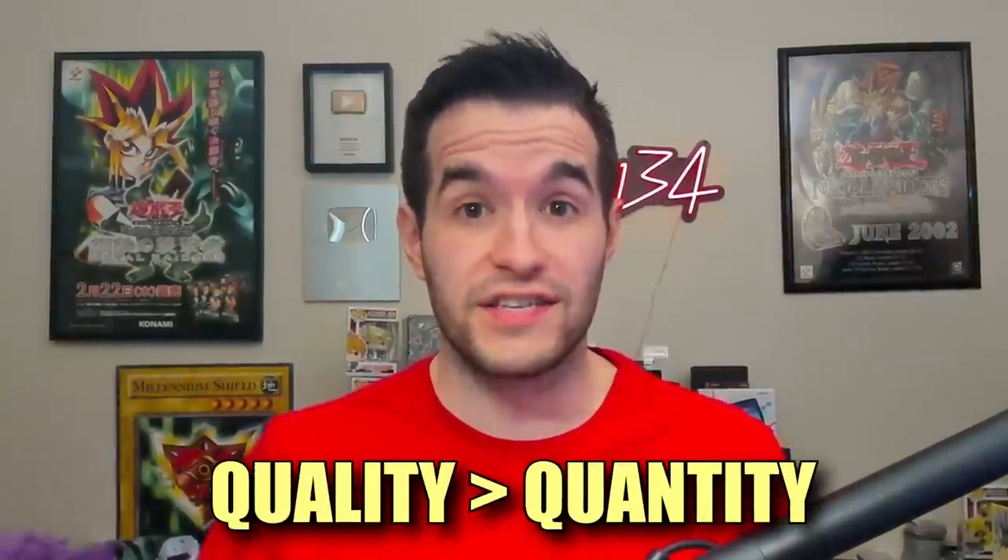I was going to show you guys in the binder, but the cards were falling everywhere and the binder didn't want to stay open — it was just a nightmare to record. So I pulled out the cards. This is a very high quality over quantity kind of collection, which you guys know I like. Not a lot of cards here, but they're all pretty nice.